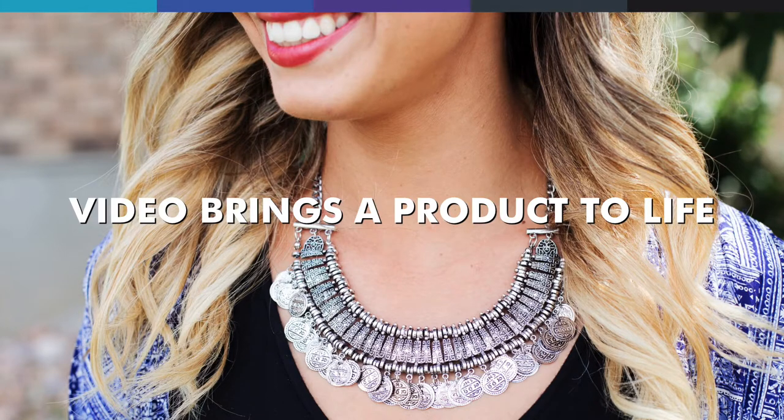Reason three: video brings a product to life. Photographs are fantastic for showing off the detail of a piece of jewellery, but video can show how it comes to life when it's worn. With video, you can really catch the sparkles, you can show how it moves and how it hangs. It's a great opportunity to showcase it on a live model rather than on a display stand.